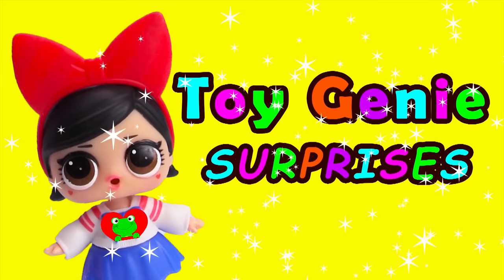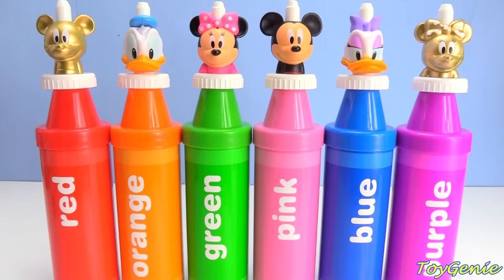Toy Genie Surprises! Hey guys! Today, let's learn colors with Mickey Mouse and his clubhouse friends.